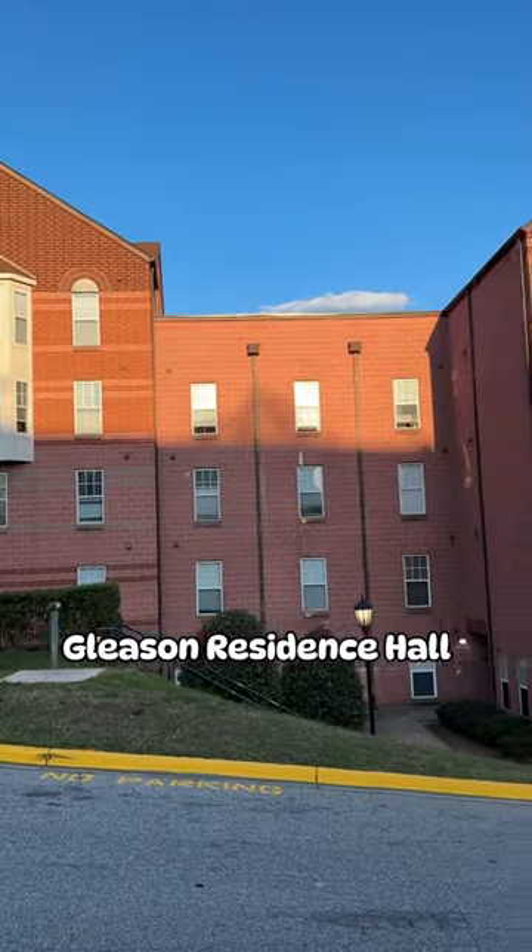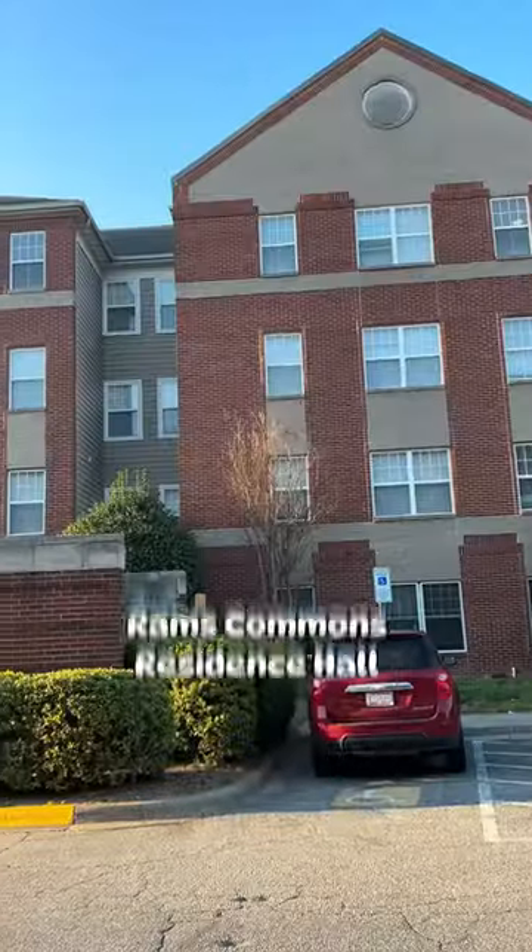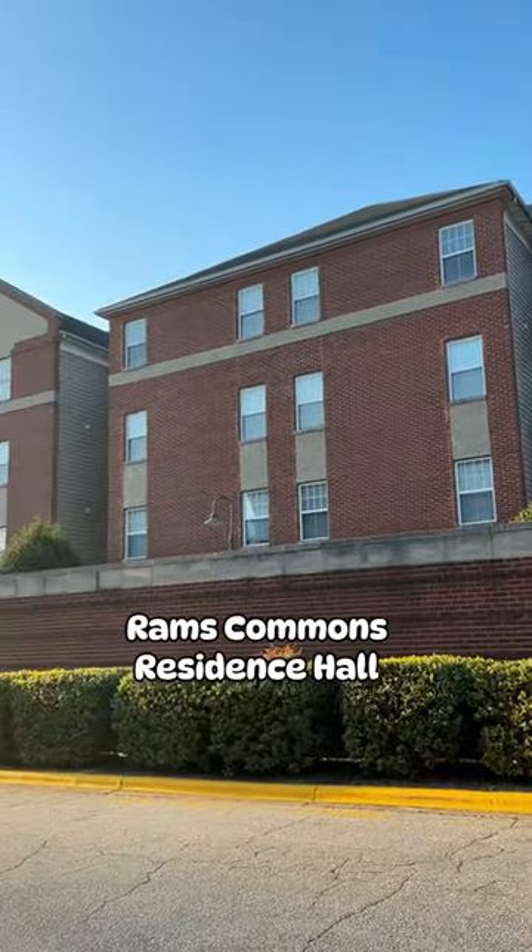This is Gleeson Hall, which is also a co-ed upperclassmen dorm. This is Rams Commons, which is an upperclassmen co-ed dorm and it features all singles.